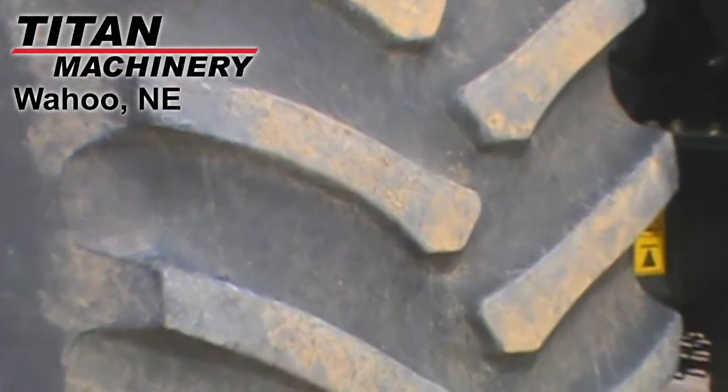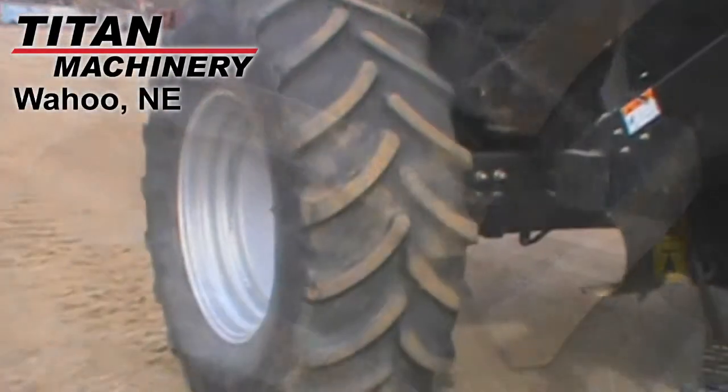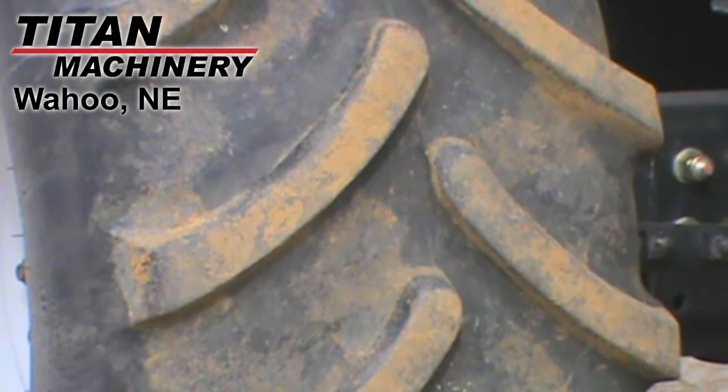The drive tires are Firestone 30.5L R32s. The steering tires are Firestone 540-65R30s.